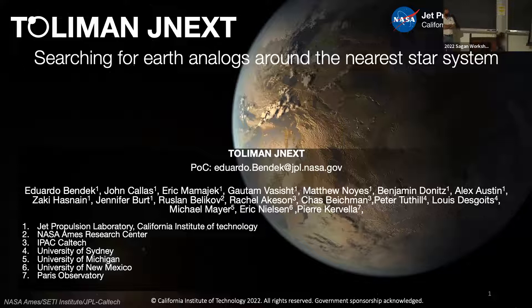Our last talk of this session is on astrometry at very high precision, very close to Earth-level. Eduardo Benedict will tell us about looking for the nearest Earth. Thank you. My name is Eduardo Benedict, I work at NASA JPL, and one of my passions has been to search for Earth analogs around nearby stars.